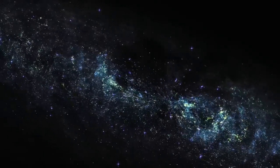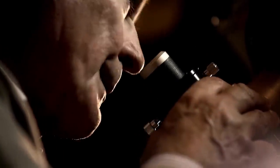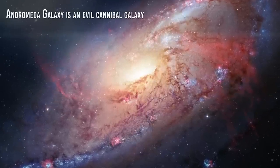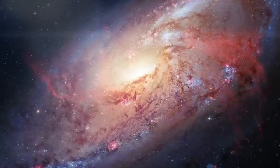Andromeda is a really interesting galaxy, and it has always played a crucial role in helping us understand our place in the universe. This video will show you everything that you need to know. Our cute neighbor is an evil cannibal galaxy — we'll talk about this as well. Don't miss out.